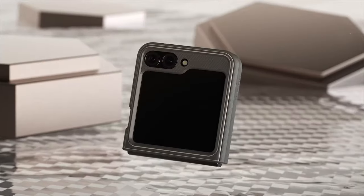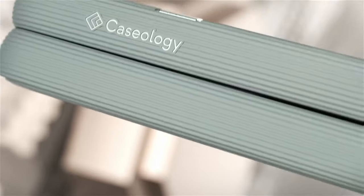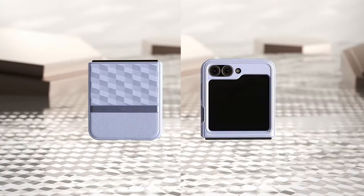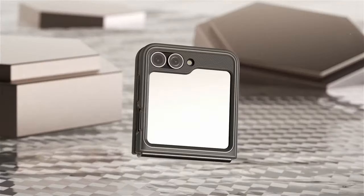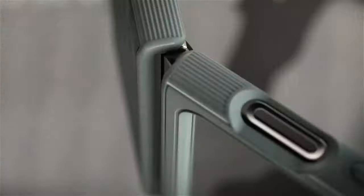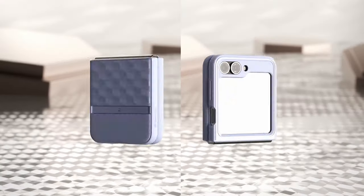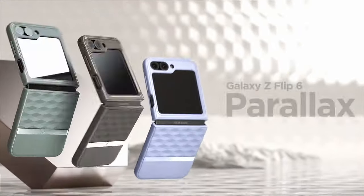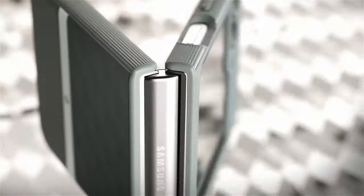This ensures a secure hold and prevents accidental drops. For added security, the case includes an adhesive strip that attaches firmly to the phone, providing extra protection. Additionally, it comes with an extra set of adhesive strips in the box, offering peace of mind and versatility. The Caseology Parallax combines style with practicality, making it an ideal choice for those seeking reliable protection and enhanced grip for their Samsung device.